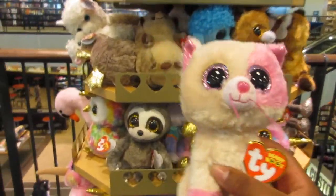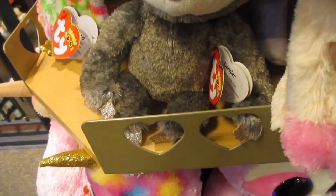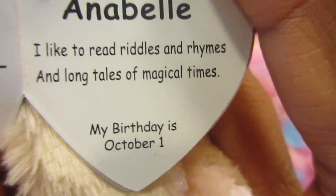I'm just showing her right here — oh my goodness, I found Annabelle! Here's her tag. It says: 'I like to read riddles and rhymes and long tales and magical times.' I didn't really catch her birthday but I'll show you guys her tag soon.